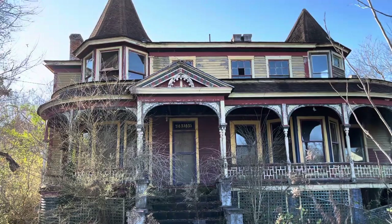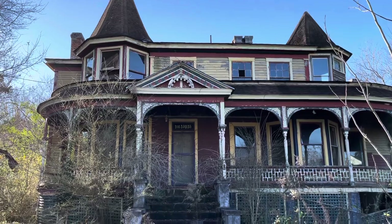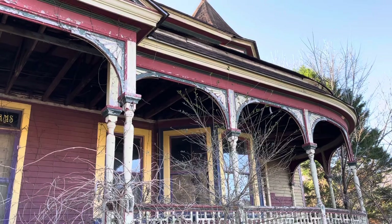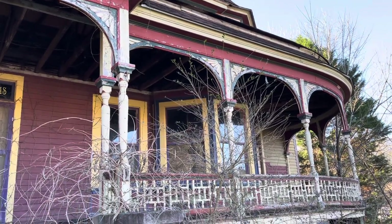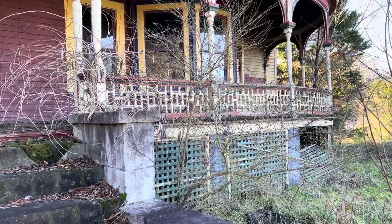All right, here we are today checking out this beautiful old house built in 1815 to 1820. Really incredible place — the inside is just beautiful. Let's check it out. Look at how the house is built, like four feet off the ground.